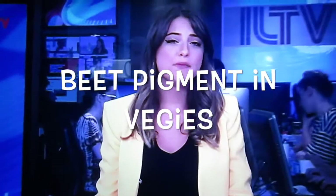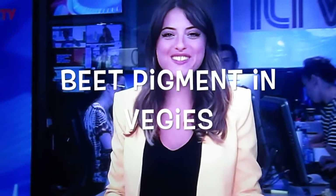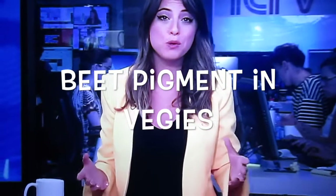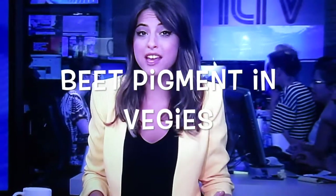Do you ever crave the creamy goodness of a potato with the pungent, purple-y pop of a beet? Well, Israeli scientists have just engineered beet pigments into all kinds of vegetables, and they're a lot more than just tasty. These purple veggies could save lives.